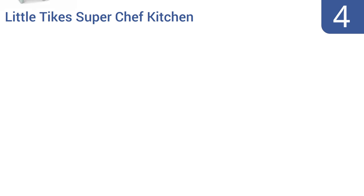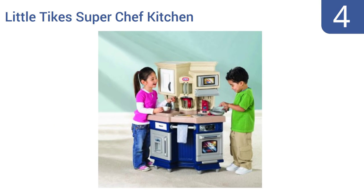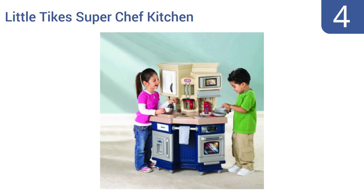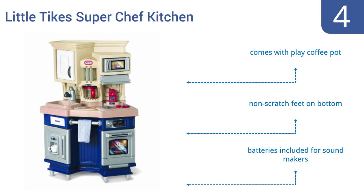At number four, the Little Tikes Super Chef kitchen is a very low-cost option considering its decent construction and the glowing reviews parents give the unit. It's compact enough to fit in even smaller rooms. It comes with a play coffee pot, non-scratch feet on the bottom, as well as batteries for all the sound makers.